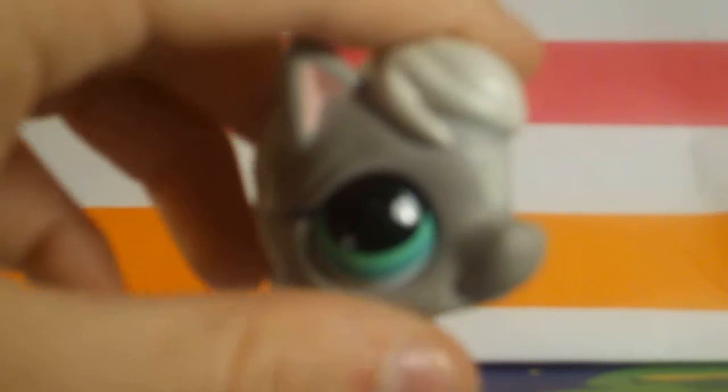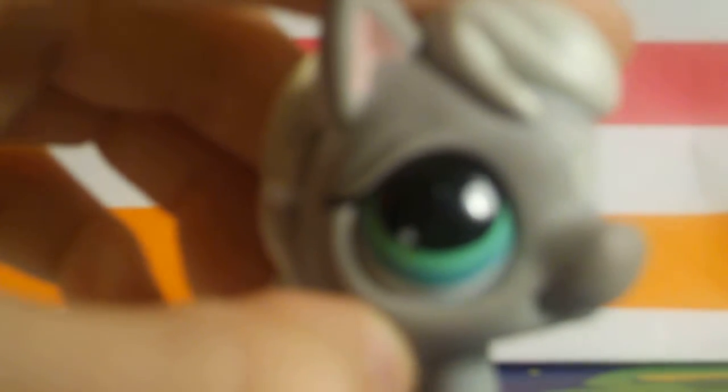I love this aqua color on the eyes — I just can't take it. I love the eyes so much I'm going to explode! Three, two, one… never mind.